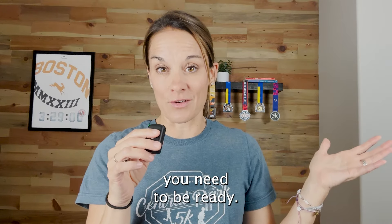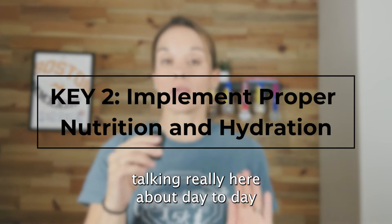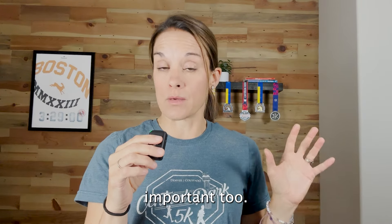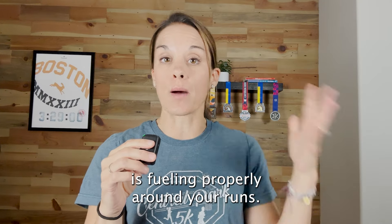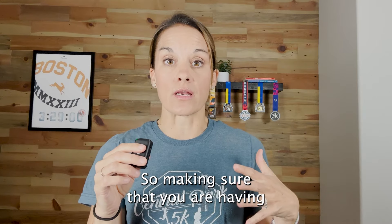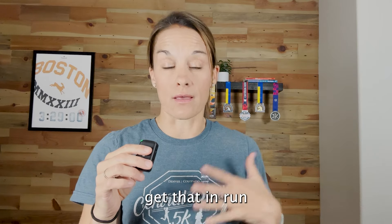Everything else that I'm going to say here kind of falls back to volume — you need that volume. But you need these other keys taken care of as well, because if you're missing the mark on those, they can lead to you not being well enough, rested enough, or durable enough to get in the volume that you need. Think of volume as the absolute most important thing, and these other keys are the building blocks underneath it.